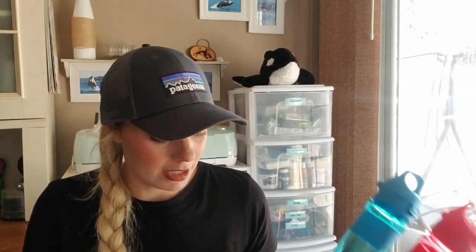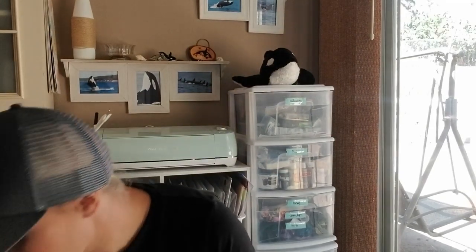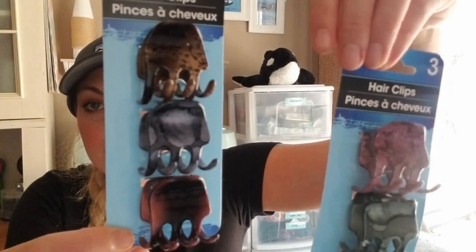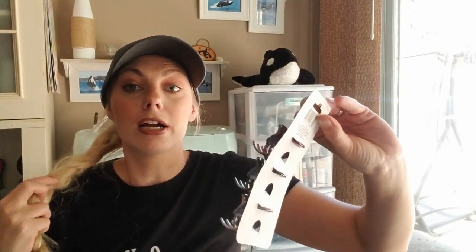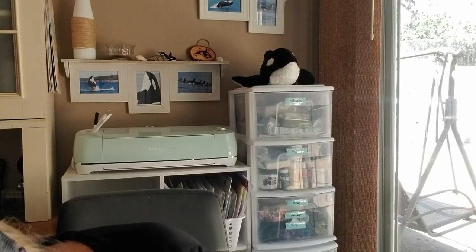For hair accessories, I got myself two different clip sets to separate my hair when I'm curling it. I have a lot of hair, so I thought these would be a whole lot easier than using a hair tie.